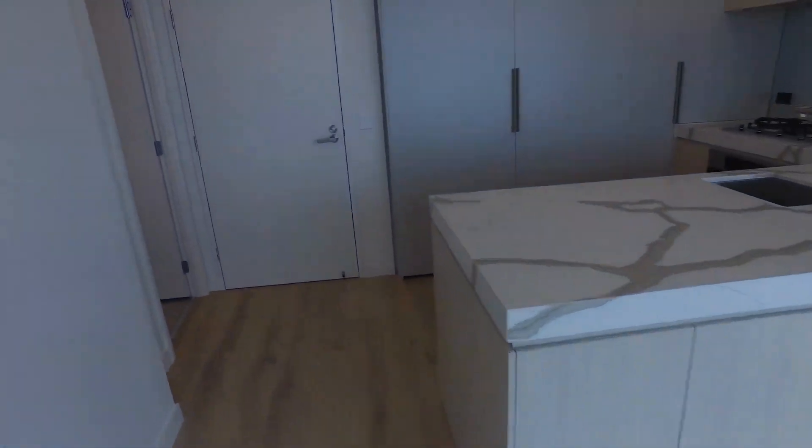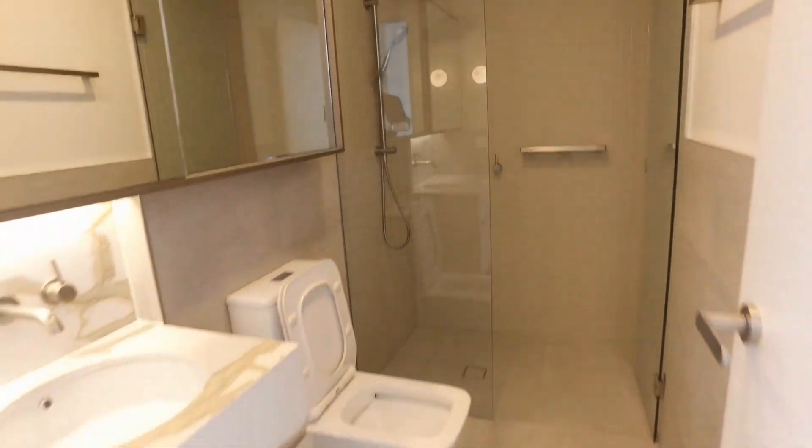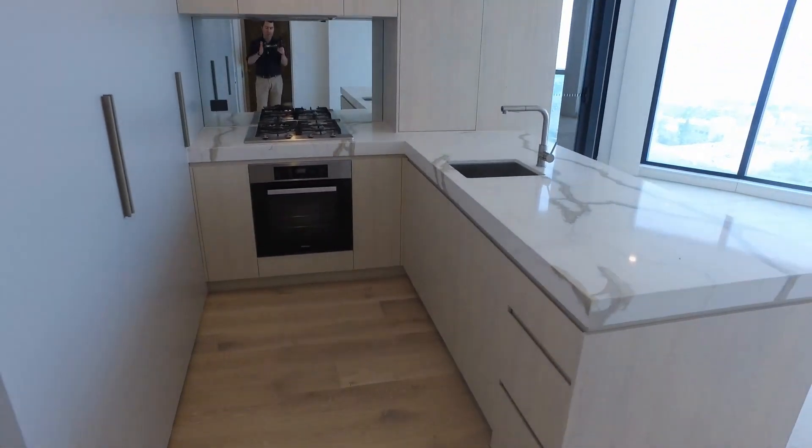I'll finish off with the other bathroom here — much the same as the ensuite that we just saw. Spinning around to take a look at this kitchen, and what a great kitchen this is.